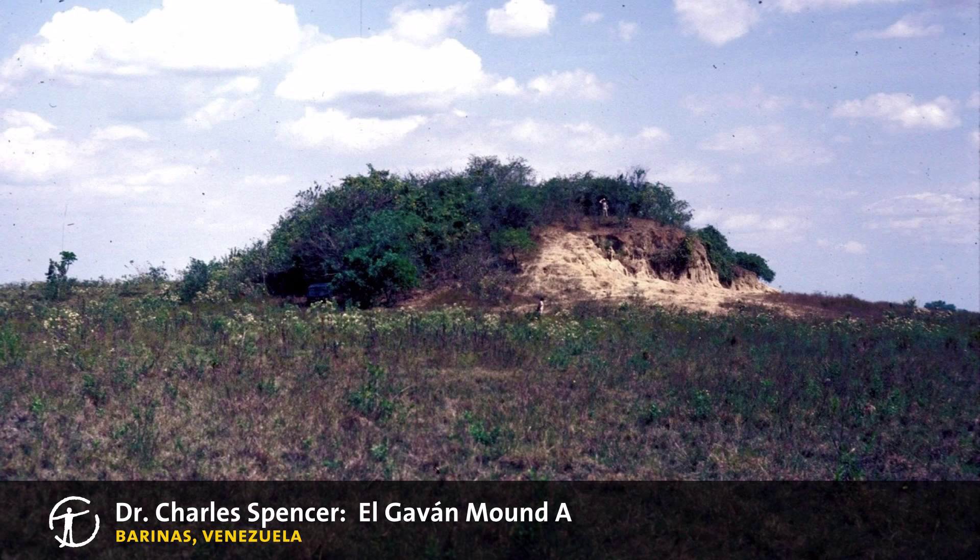Mound A, the largest mound at the site, according to radiocarbon dates, was built around AD 550.